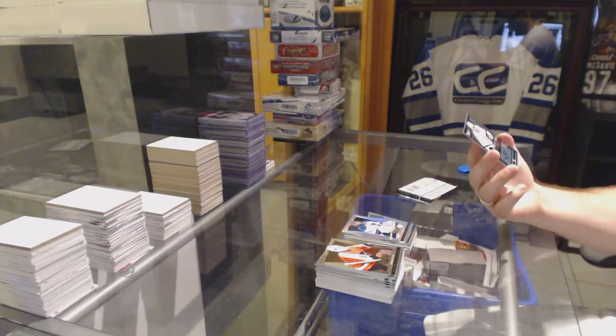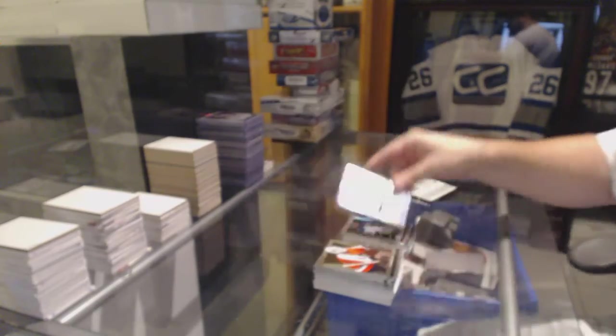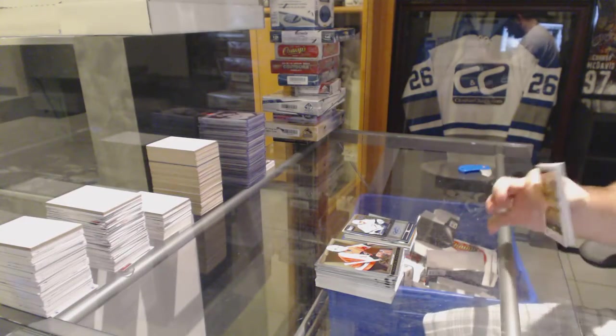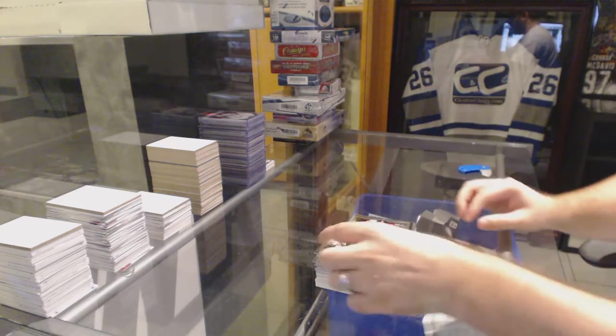We've got, for the Tampa Bay Lightning, Youth Explosion Autograph, J.T. Brown. Pittsburgh Penguins, Cornerstones of Sidney Crosby. Jean-Gabriel Pageau for the Ottawa Senators.